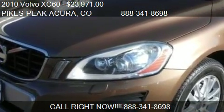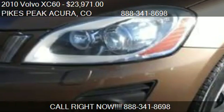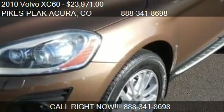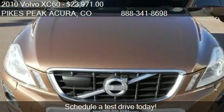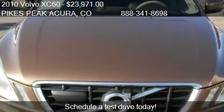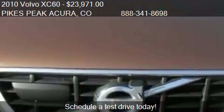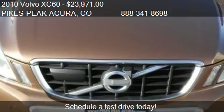This 2010 Volvo XC60 is offered by Pikes Peak Acura, priced at $23,971. This XC60 is ready to sell, with just over 73,386 miles.